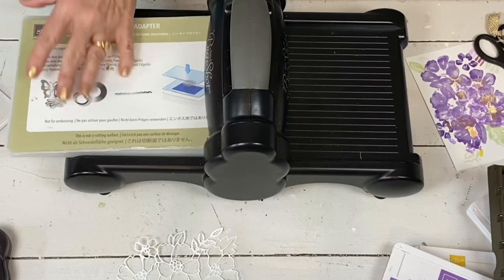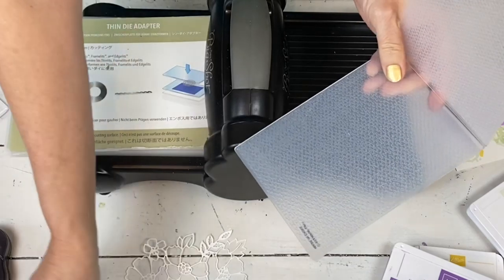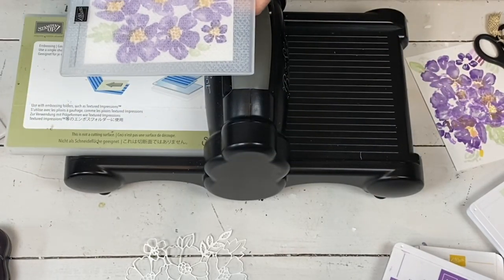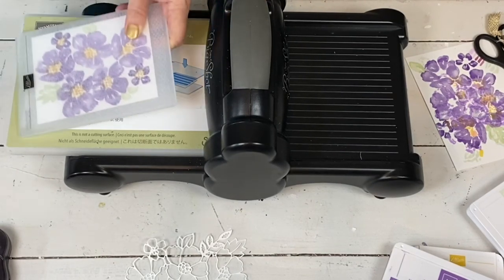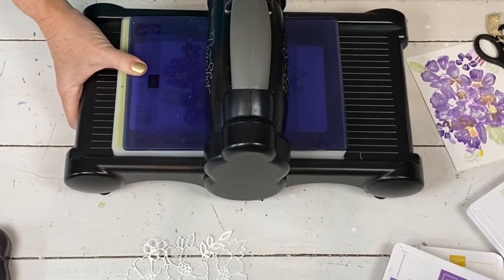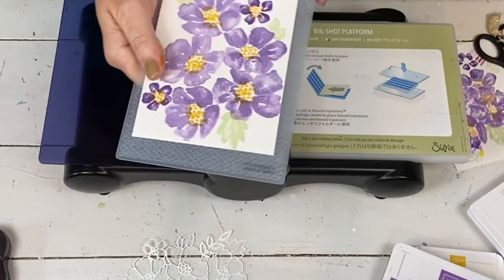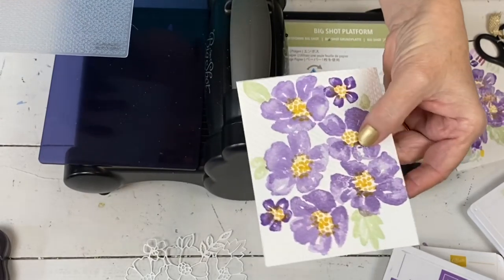Now I'm going to take the textile folder — this is from the Touch of Texture set. So you're just going to put your piece in here. It's going to make it look a little bit more like a painting — it's going to be real pretty. I think you need the blue plate. Just roll that through. Look how pretty this one is — it just really gives it a nice watercolor paper kind of feel.